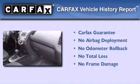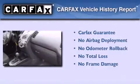Not to mention that this Kia qualifies for the Carfax Buyback Guarantee. Contact us today to arrange your test drive.